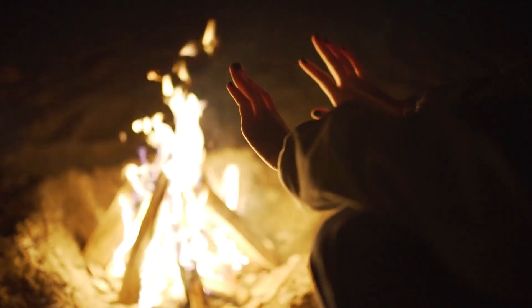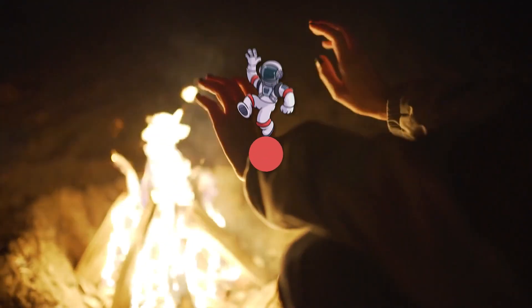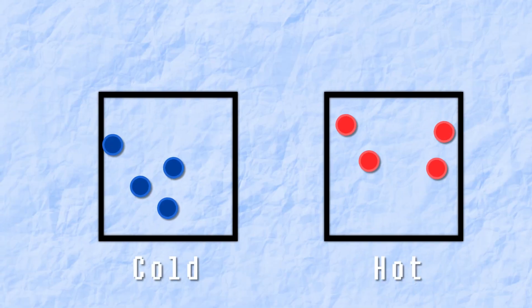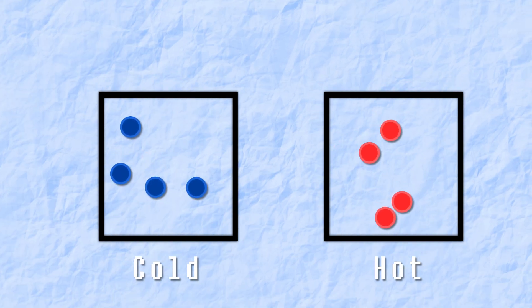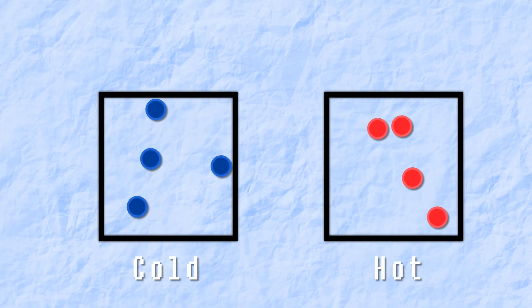Do you think you can actually feel the temperature of things you touch? The temperature of a thing is really just a measurement of the jiggliness of the atoms and molecules that make it up. More jiggling, higher temperature. Less jiggling, lower temperature.